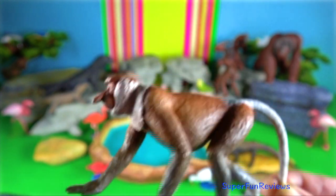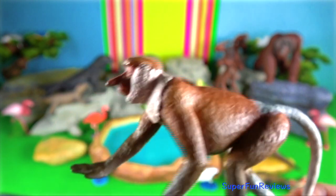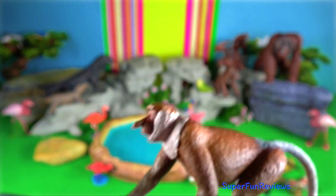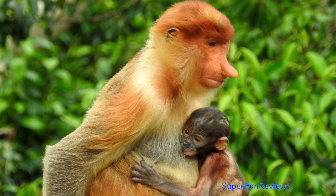Proboscis monkeys are found in Borneo. The males have a large protruding nose which enhances vocalizations through resonance. The nose of the female is smaller.